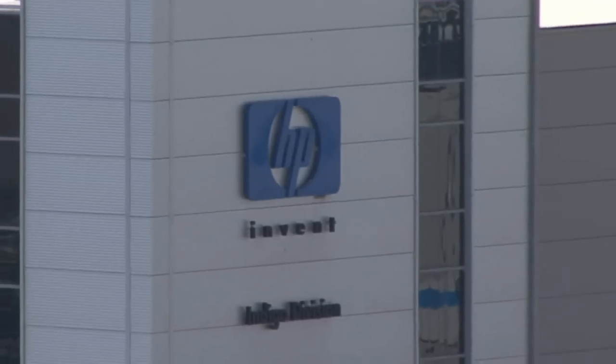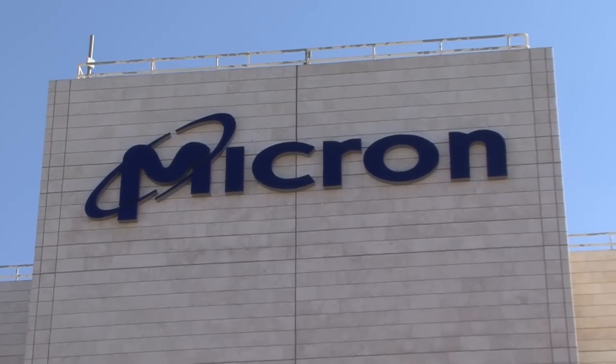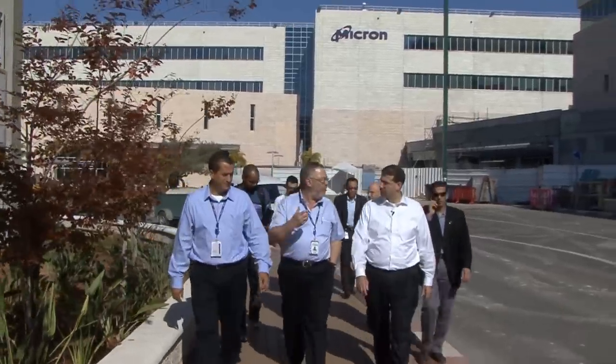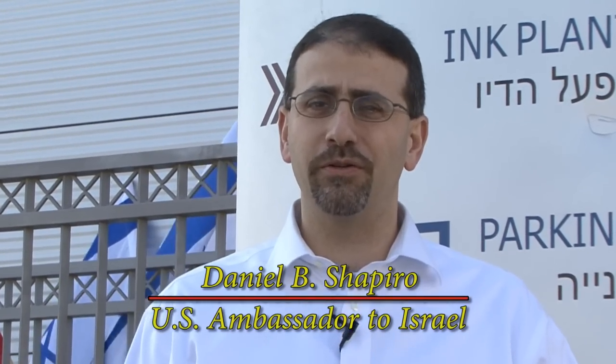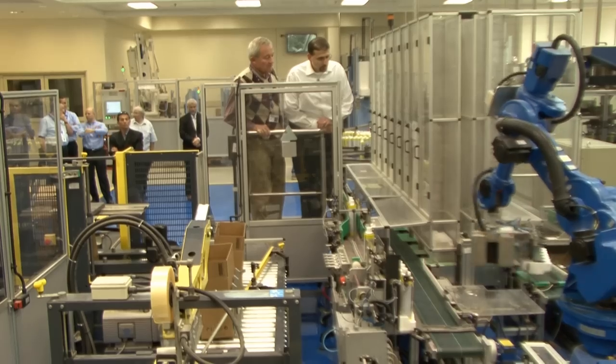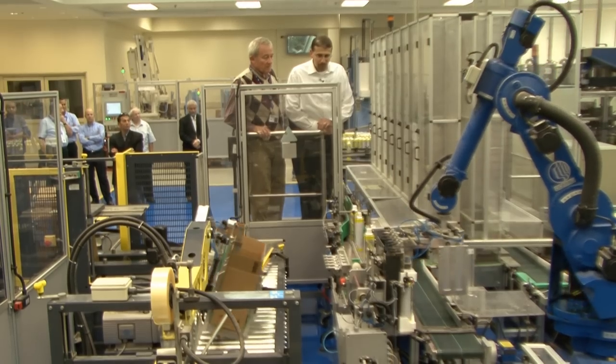I'm standing in Kiryat Gat at a technology park that houses factories of HP, Intel, and Micron. These are three leading American technology companies that have all chosen to base operations here in Israel because of the quality of the workforce and the innovation that Israeli engineers and scientists bring to their products.